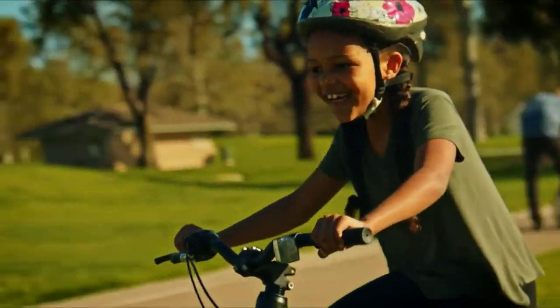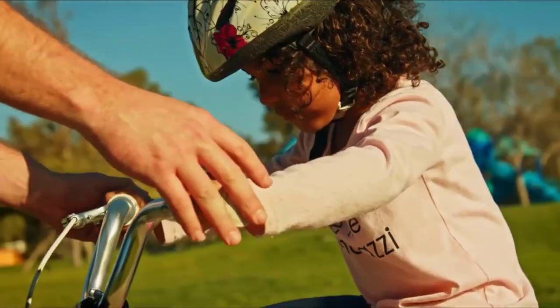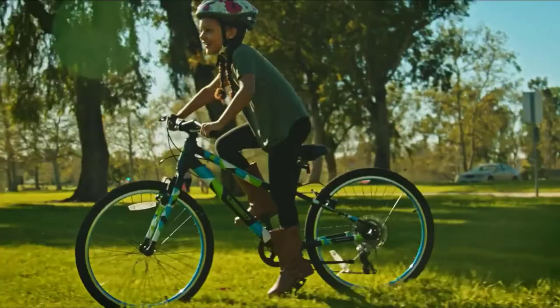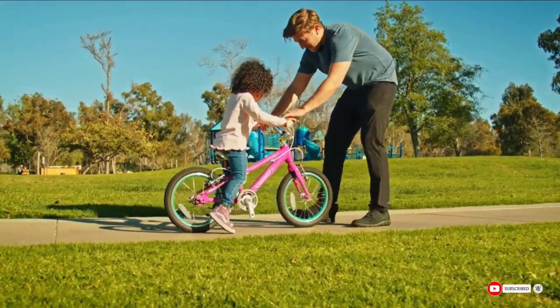The Guardian 20-inch Ethos is very easy to assemble and is backed by excellent customer service. Our biggest gripes with this bike are its high price tag and its lack of reflectors. Some may also find the lack of a coaster brake disappointing.